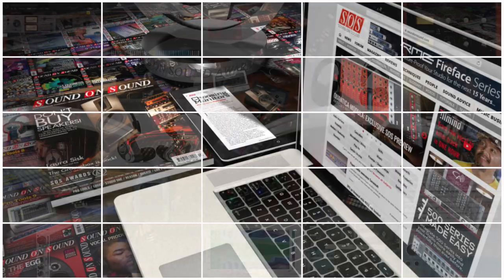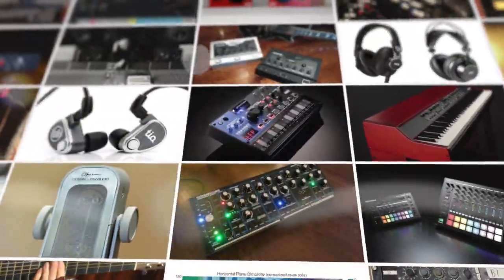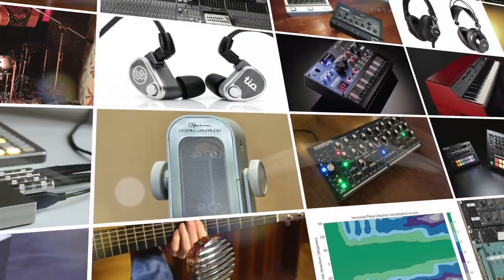You'll find all this and more in the February 2020 issue of Sound on Sound. Read it now in print at soundonsound.com, via the Sound on Sound app, or download the full issue PDF from the website. Thanks for watching.